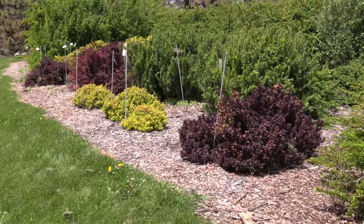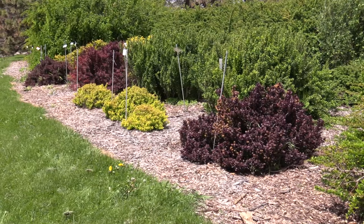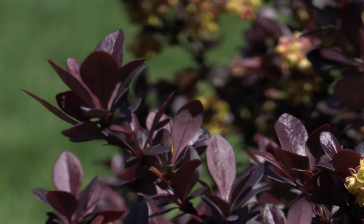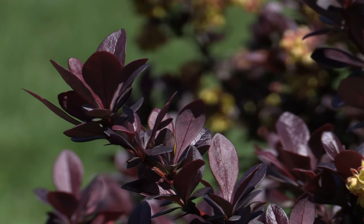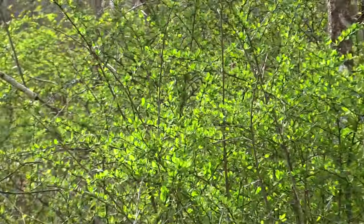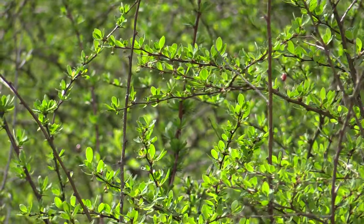What does a pretty landscape plant have to do with sharp thorns and Lyme disease? In this setting, you'd say nothing, right? A few sharp spines for this pretty purple spiked plant might be worth it. However, when this plant escapes into the woods, so begins the trouble.